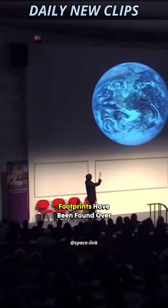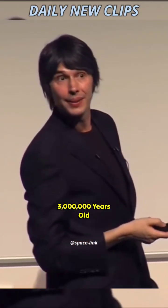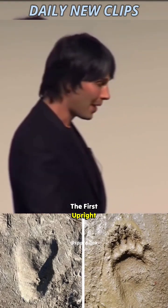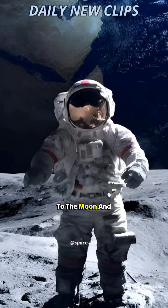The oldest footprints have been found over here in Tanzania. They're only just over three million years old. So in only three million years, we've gone from the first hominid footprints — the first upright footprints our ancestors left in the sands of Tanzania — to the moon and beyond.